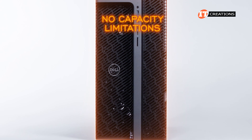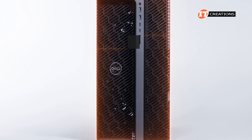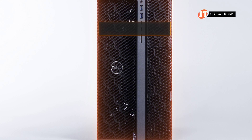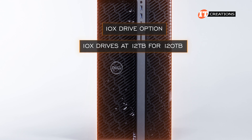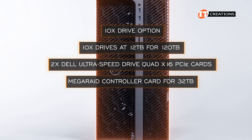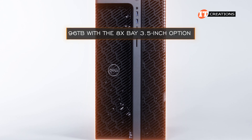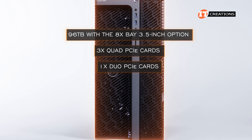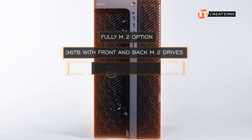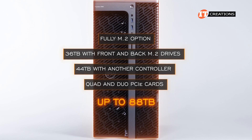With the Dell Precision 7960, there are no capacity limitations on drives in the front flex bays. Listed capacities at time of publication are up to 4 terabytes for M.2 drives and up to 12 terabytes for SATA or SAS. The ten-drive option provides the most storage — ten drives at 12 terabytes equals 120 terabytes, then adding two Dell UltraSpeed Drive Quad x16 PCIe cards plus a MegaRAID controller card adds 32 terabytes more for 152 terabytes total. The fully M.2 option reaches approximately 88 terabytes.